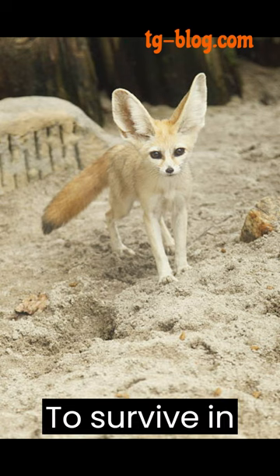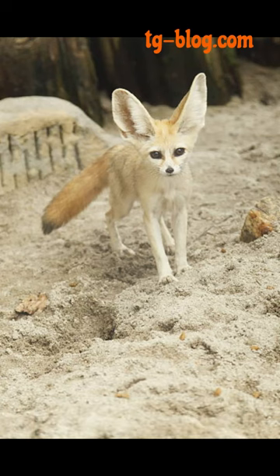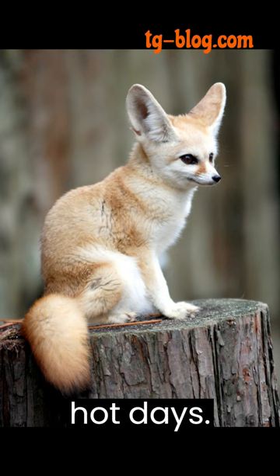To survive in the harsh desert environment, fennec foxes have developed several unique adaptations. Their fur is not only thick but also acts as insulation, keeping them warm during cold desert nights and cool during hot days.